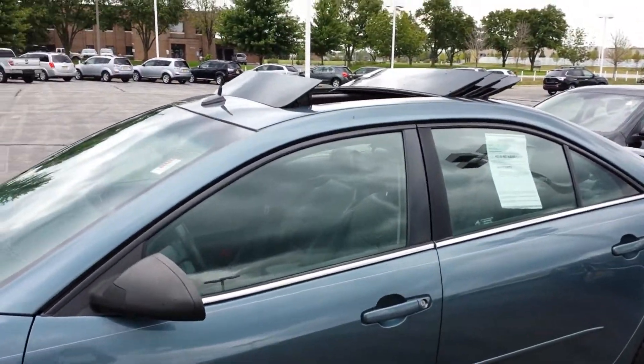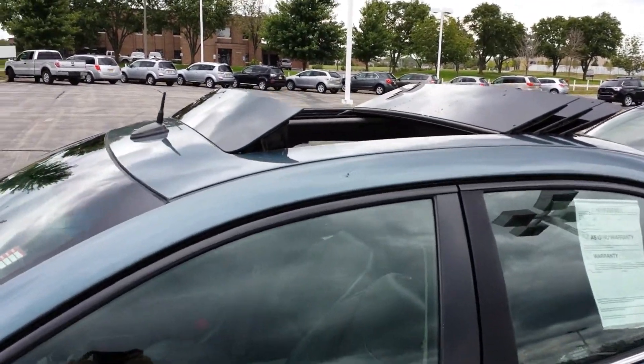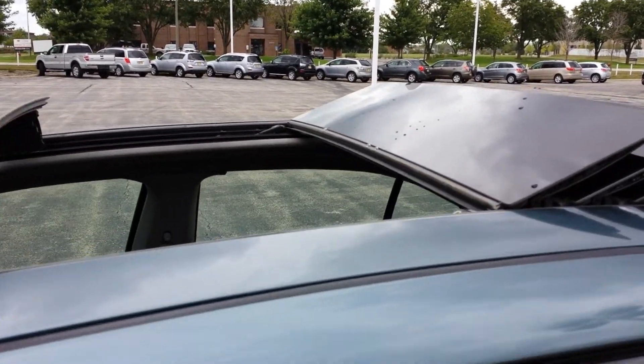So first off, you mentioned that a sunroof was important. Here's the panoramic sunroof that was offered for the G6.